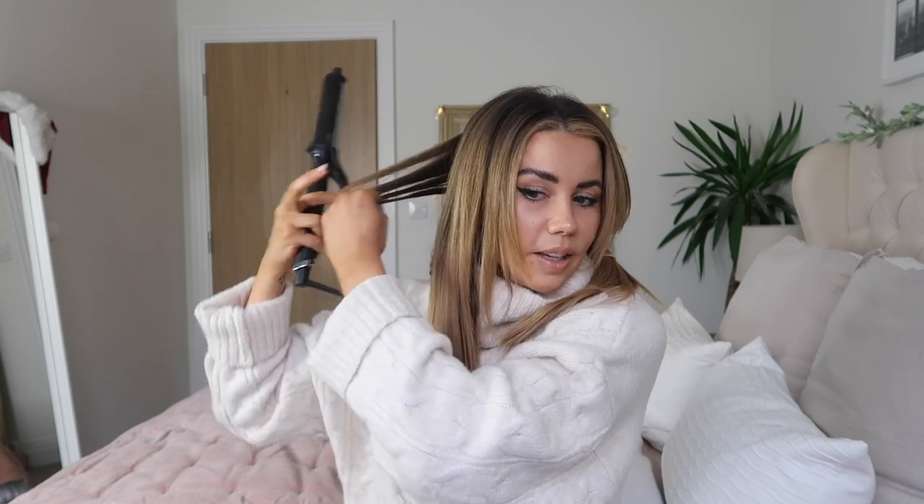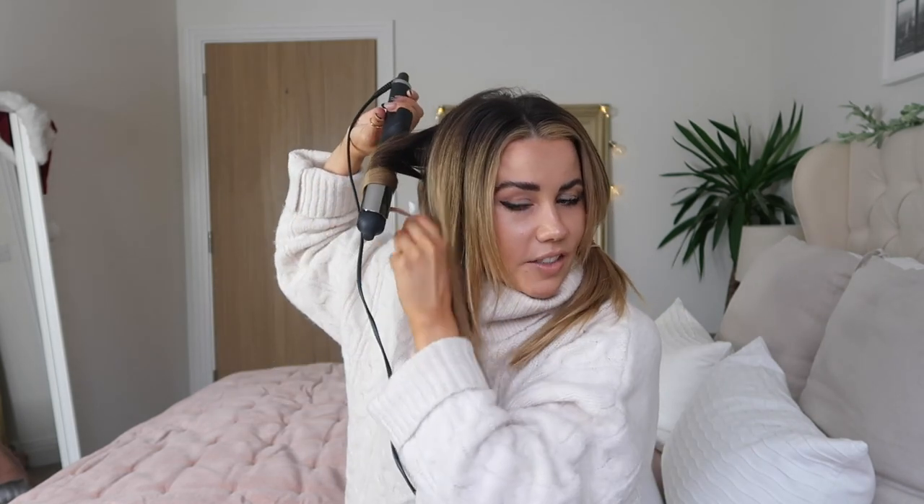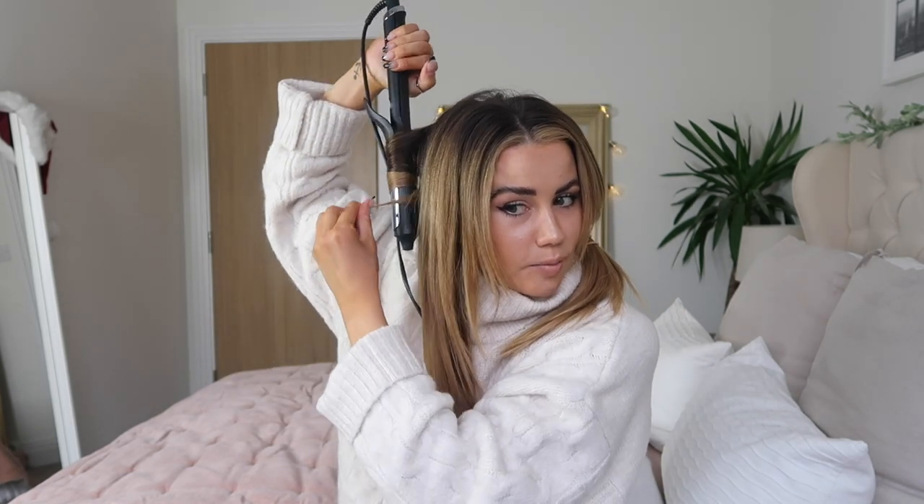I hold it for about 10 seconds then drop it out - I tend to drop it, give it a little push up, hold it, let it go, and just flick it down my back. It's really hard to show when doing the back sections, so I'll catch back up and show you more clearly when we get to the front of my hair.